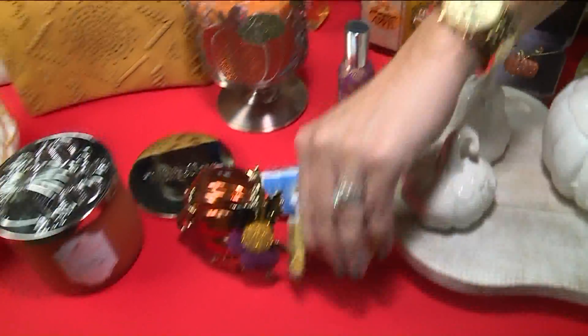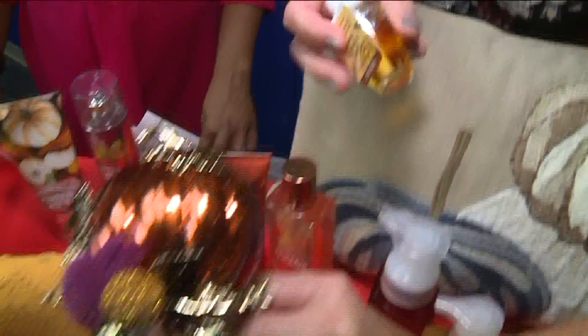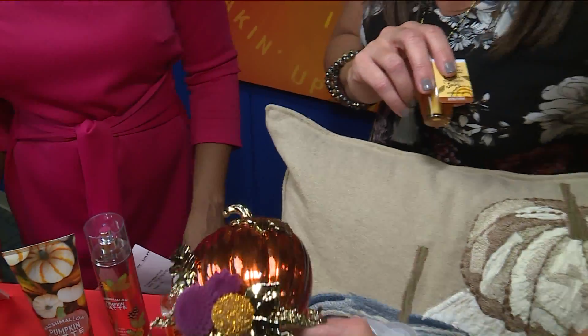We also have some fun plugins. What I love about this one is that it actually lights up — this is cinnamon pumpkin swirl. And then this one lights up 24 hours, so you can keep it on; it's like a little nightlight. Really adds some cute decor.